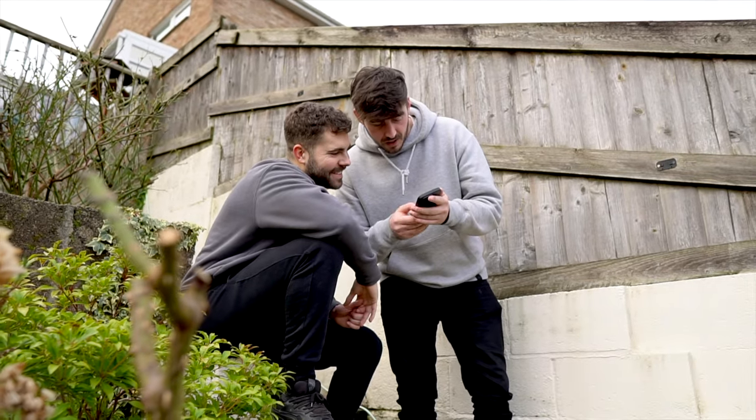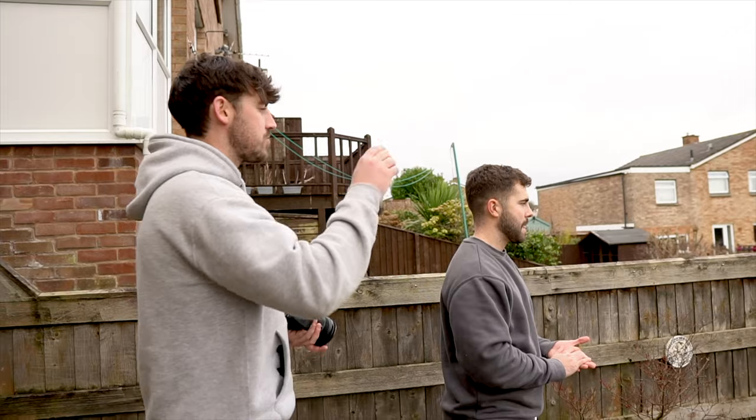On most jobs it's my role to be the DP, the lighting, the audio, the director, and of course the editor. So it's really important to have a full plan in place and to make sure that your client is fully understanding of how the day is going to go.